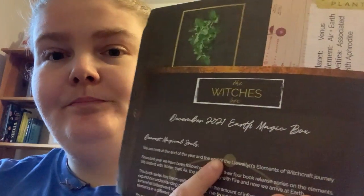It's the Earth Magic box. I think I got the Five of Pentacles for November as well, but this one includes oregano, an Earth and the Tarot card, and buffalo tooth information pages.